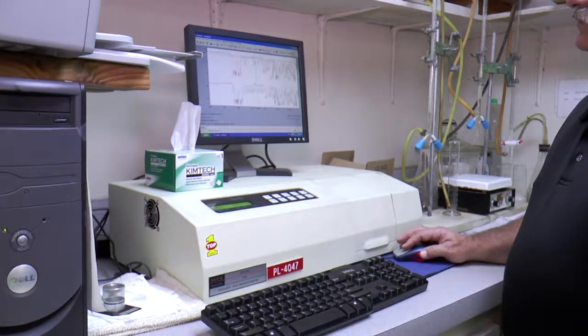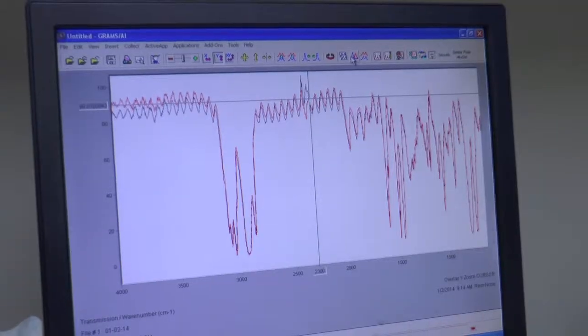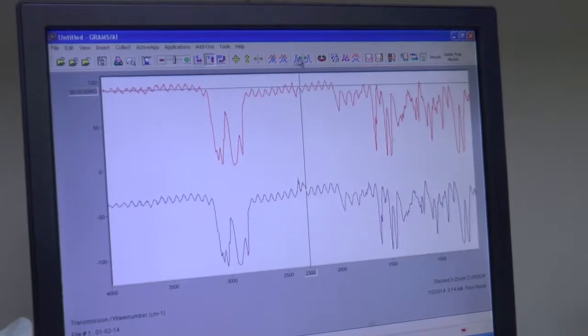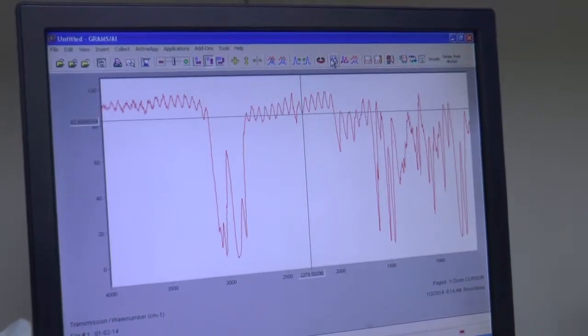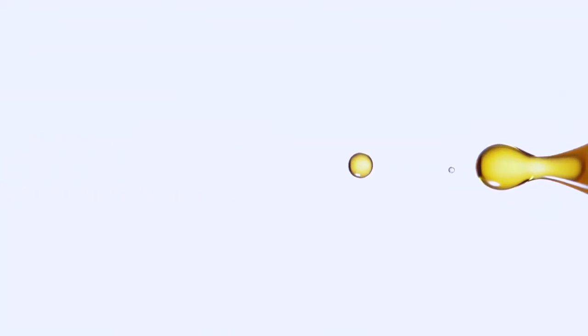Each compound, each chemical, each product that we manufacture has a specific infrared spectrum, which is the fingerprint of that compound. It absorbs at different wavelengths within the infrared spectra, and based on that we can determine what it is. We use this for new product development, for quality assurance purposes, and to make sure that we have the proper amount of additive within the system. We have a library set up in our infrared apparatus so we can compare and overlay finished products, raw materials, and anything we need to, to make sure that we meet the products of quality.